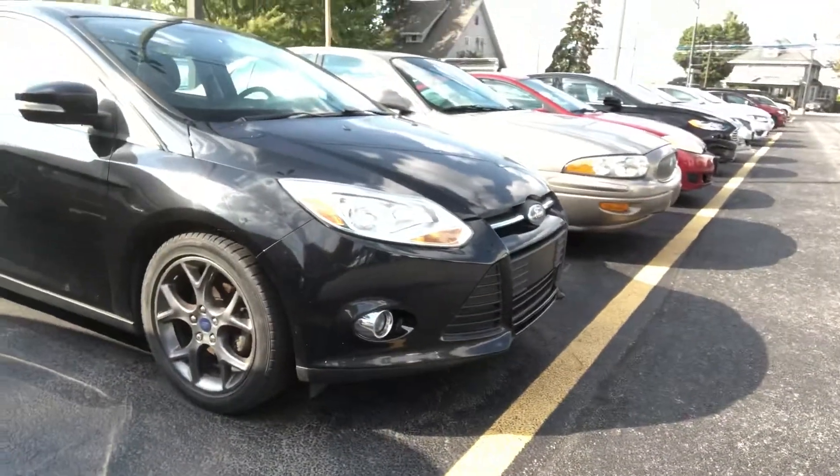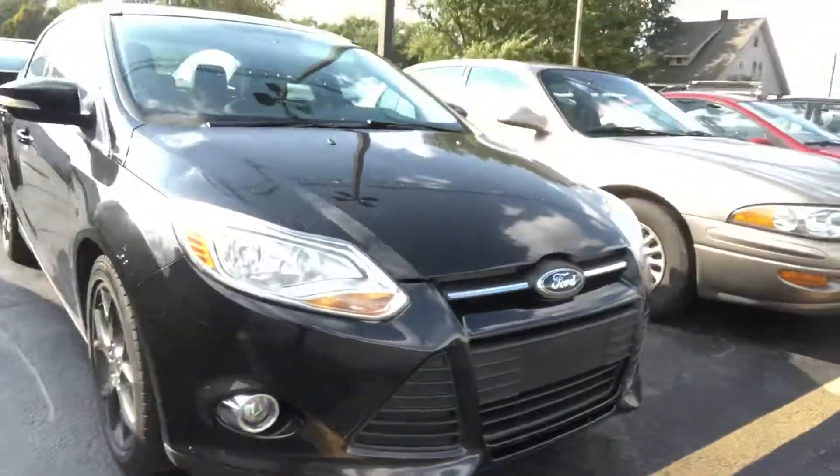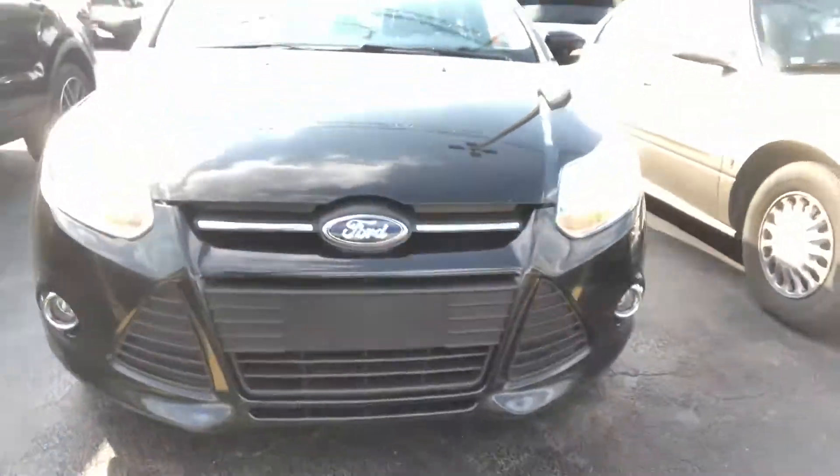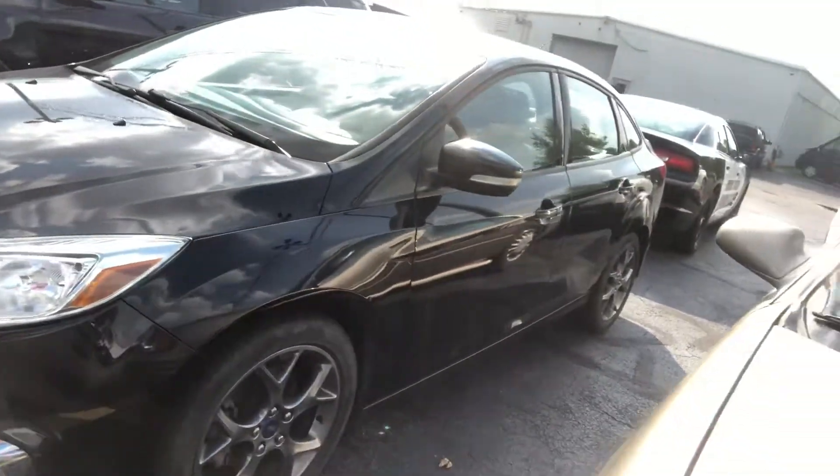This vehicle we acquired locally. It was actually someone — they weren't trading a vehicle in or anything, they were just selling private sale. And in the area we're always trying to pick up vehicles, whether it's private sale or not.